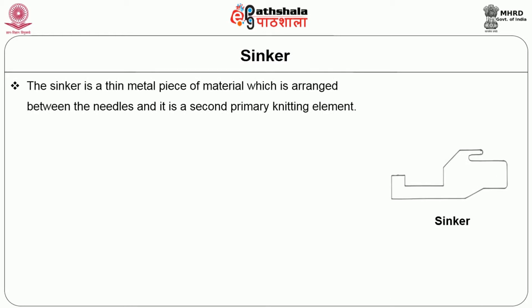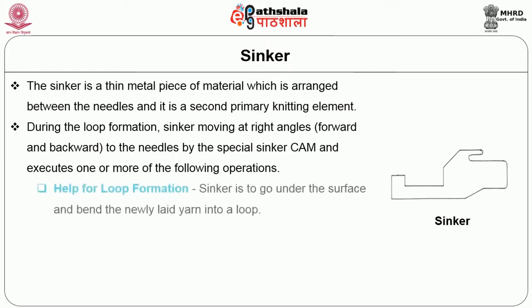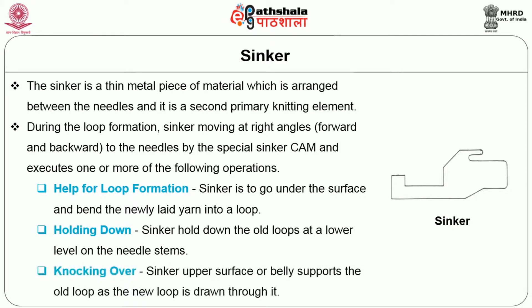Coming to the sinker, it is a thin metal piece of material arranged between the needles and it is a secondary knitting element. During loop formation, the sinker moves at right angles to the needles by a special sinker cam and executes one or more of the following operations: first, it helps in loop formation — the sinker goes under the surface and bends the newly laid yarn into a loop. In holding down, the sinker holds down the old loops at a lower level on the needle stems. In knocking over, the sinker's upper surface or belly supports the old loop as the new loop is drawn through it.